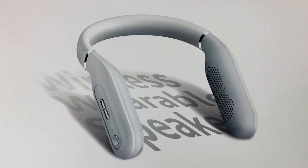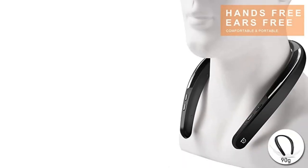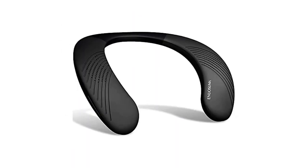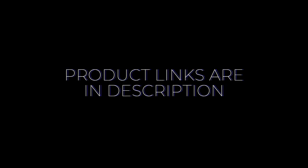To create a comfortable audio environment, we have reviewed and tested seven wearable speakers. For those considering buying one, have a look at our top picks. Product links are in the description. Number one: Boomerang Neckband Bluetooth Speaker by Monster.